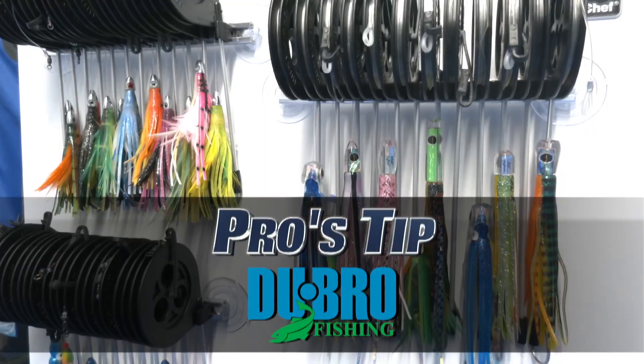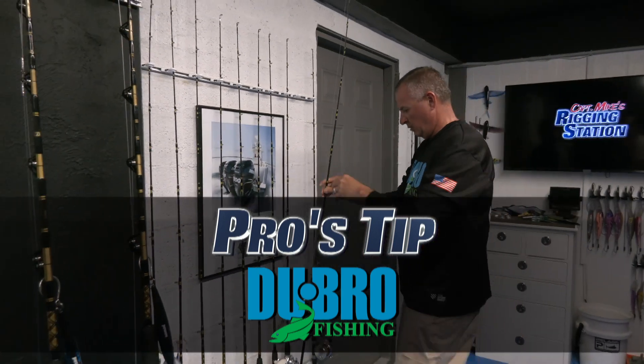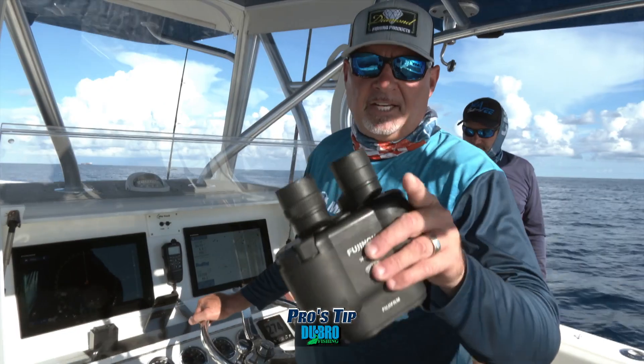Pro's Tip, proudly presented by Dubrow Fishing — innovative tackle storage solutions for every venue. Learn more online. On today's Pro's Tip...